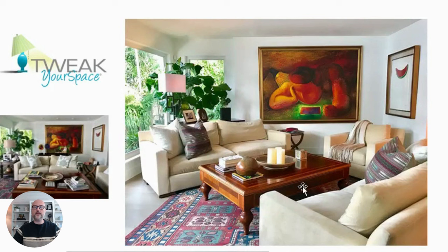It also gives you a nice focal point with the artwork. The artwork is sort of behind the sofa, but when the furniture is angled, you're looking directly at the artwork on the wall, and it's really very impressive to look at.